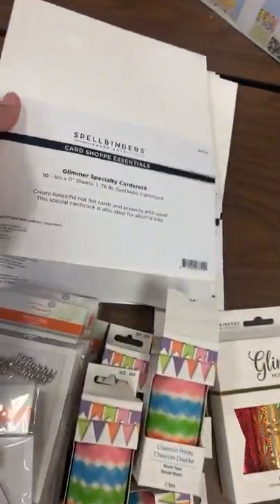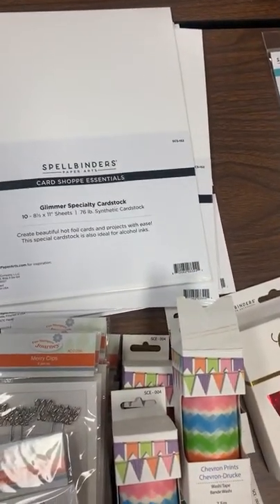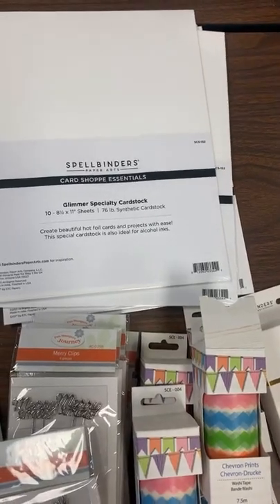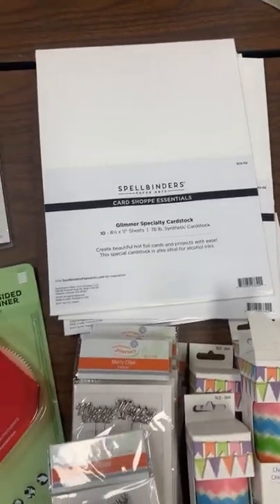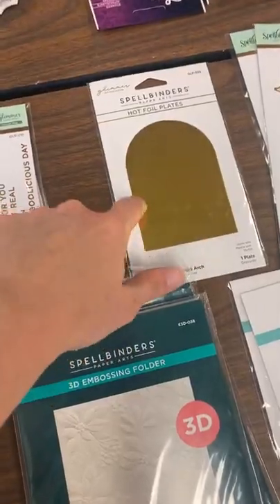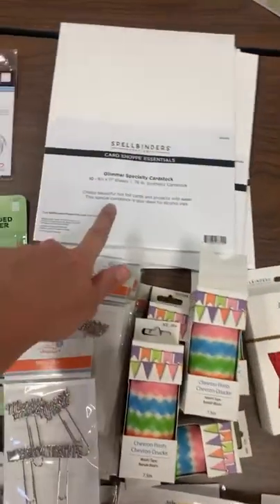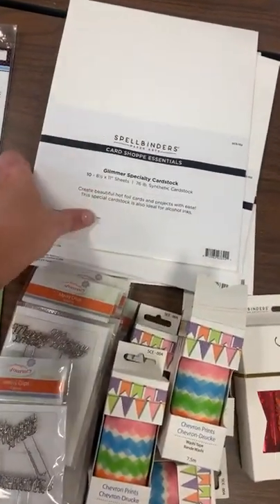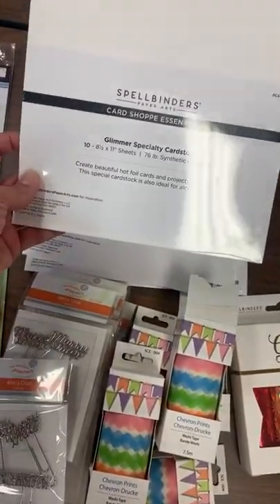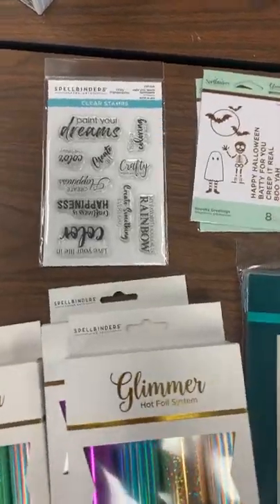I finally got in some of the glimmer specialty cardstock. Paper does make a difference in how well things turn out. When we did our Spellbinders training, they told us that especially with the big plates where you're embossing a large area, you may want to use their specific glimmer paper for better results. That's why I got a few packets in for you guys.